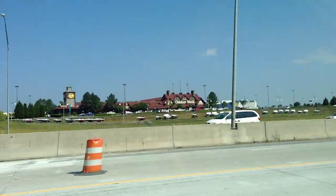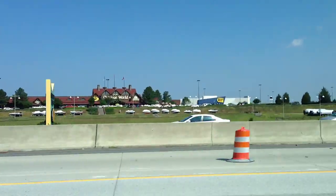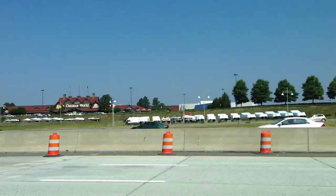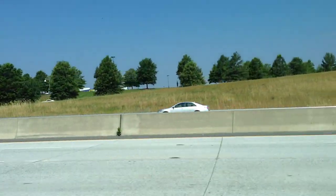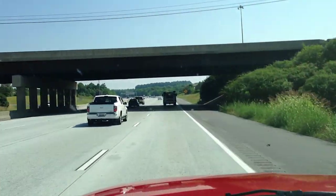Hey y'all, check that out — Bass Pro. What man can pass Bass Pro Shop without stopping? I can. I've got willpower, baby, but maybe not on the way back. I might have to stop on the way back.